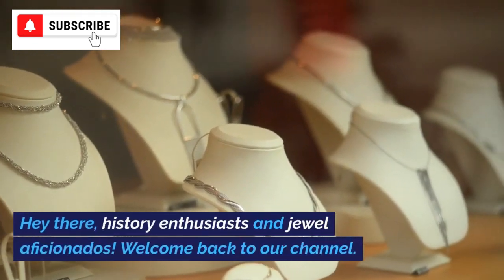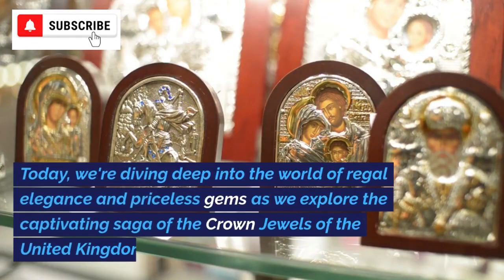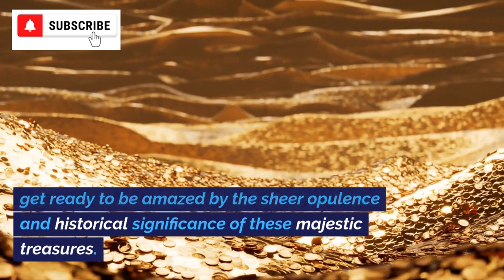Hey there, history enthusiasts and jewel aficionados. Welcome back to our channel. Today, we're diving deep into the world of regal elegance and priceless gems as we explore the captivating saga of the crown jewels of the United Kingdom. Get ready to be amazed by the sheer opulence and historical significance of these majestic treasures.